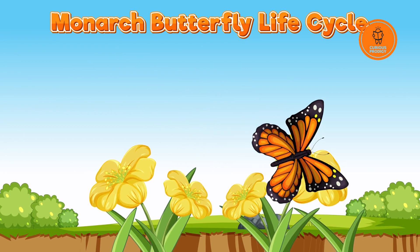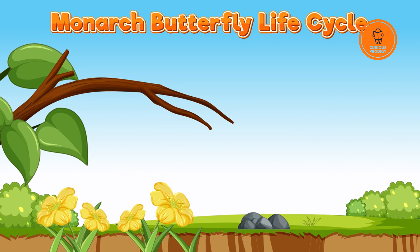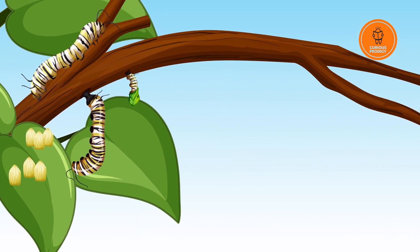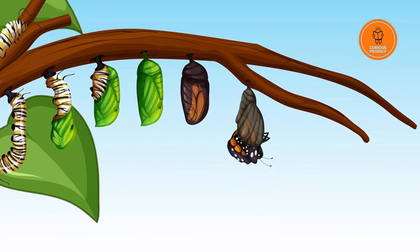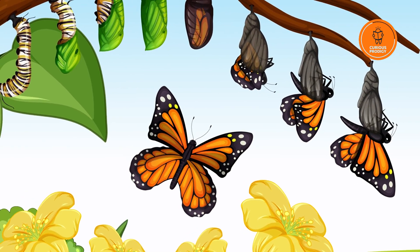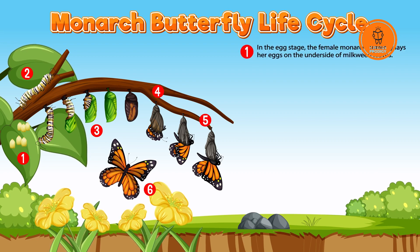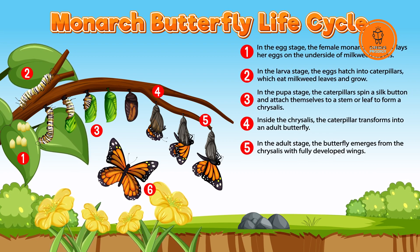Let's check out Monarch Butterflies! It commences with a tiny egg on a host milkweed plant, laid by an adult butterfly. From this egg emerges a voracious caterpillar, consuming and growing rapidly. As it reaches a critical point, the caterpillar transforms into a chrysalis, undergoing a profound metamorphosis. The culmination is the emergence of an adult butterfly, adorned with vibrant wings. Taking flight, it fulfills its purpose by mating and laying eggs, continuing the cycle.